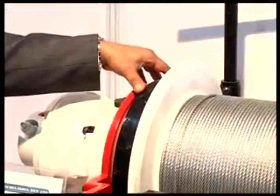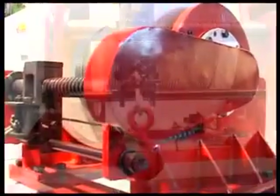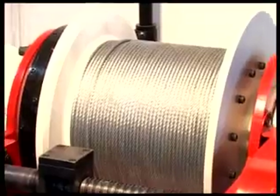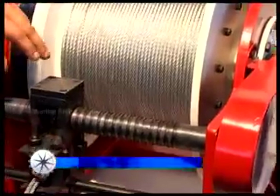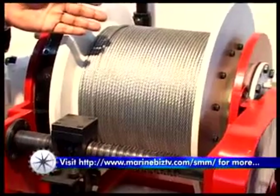We also provide a man riding option by way of a band brake, which can be locked once the person is down. And in case of any power failure also, the winch will not allow any rotation. And the rope-guiding mechanism, you can see, is normally driven by the main drum as well.